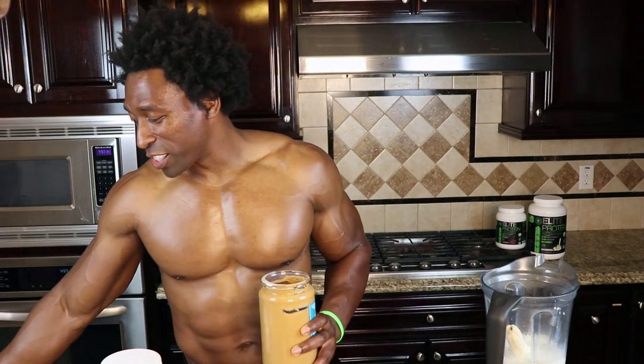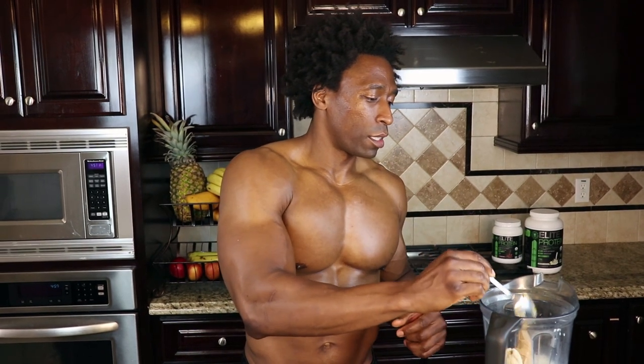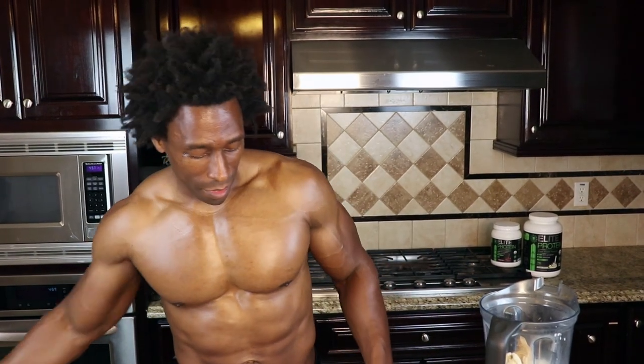Now peanut butter — this really is one of the ingredients that makes it pretty sweet. Sometimes you can get peanut butter without sugar, which is awesome. You can get some organic peanut butter or whatever peanut butter you can get. Just make sure you use a good, generous tablespoon.